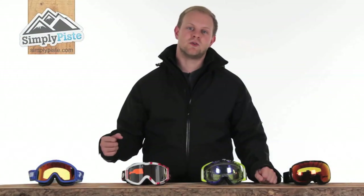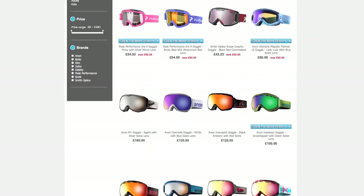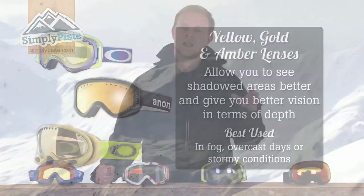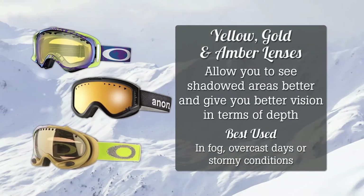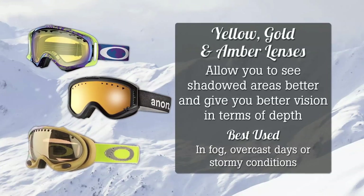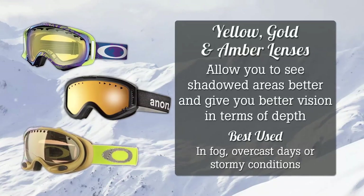As you browse through our many different goggles, you will most likely notice the vast array of coloured lenses. Although they do give the goggles a great look, different lens colours are designed for specific purposes. Yellow, gold, and amber lenses allow you to see shadowed areas much better, give you better vision in terms of depth, and are best used in fog, overcast days, or stormy conditions.